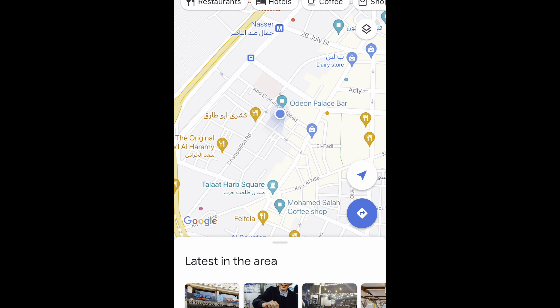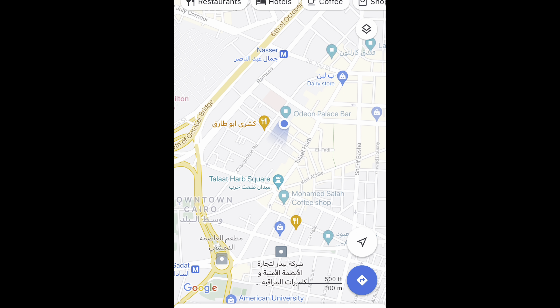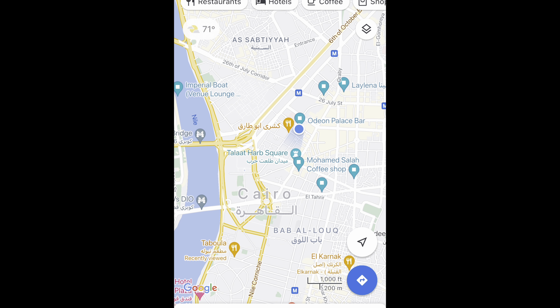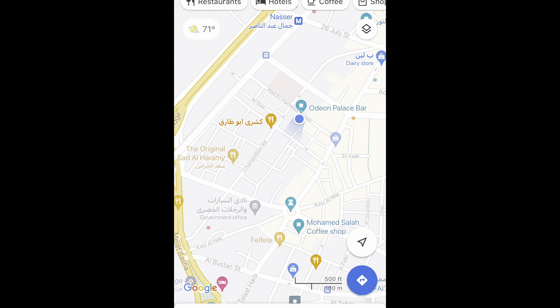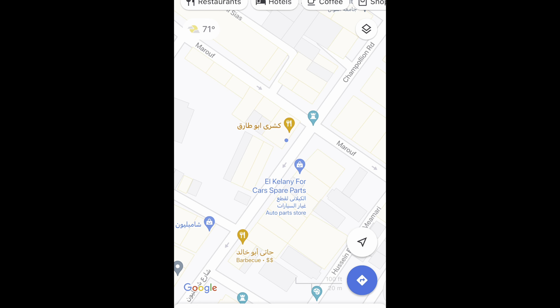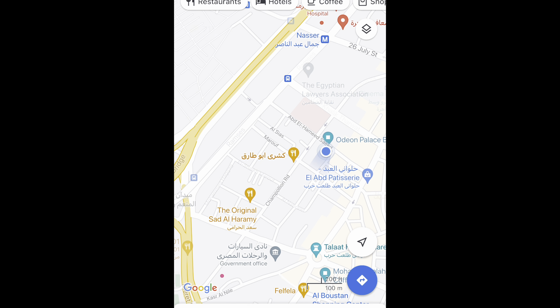Here is the location for the apartment — it's the blue dot. I'm going to zoom out and show you just how central it is. I'm right by downtown Cairo, only about a 10-minute walk from Tahrir Square. I'm also right next to one of my favorite kosheri restaurants, Kosheri Abu Tahrir — really dangerous to be this close to that kosheri place.